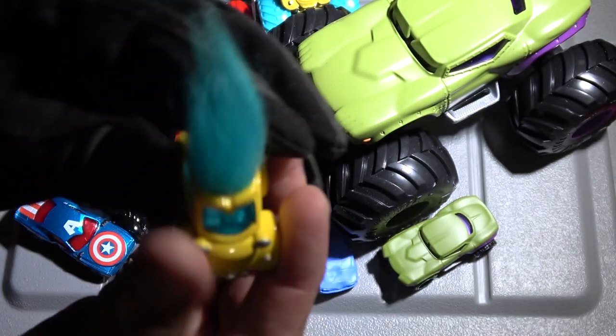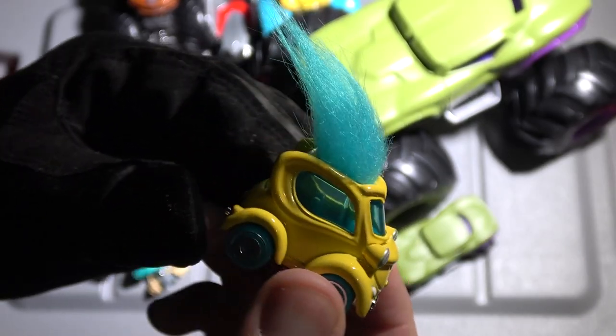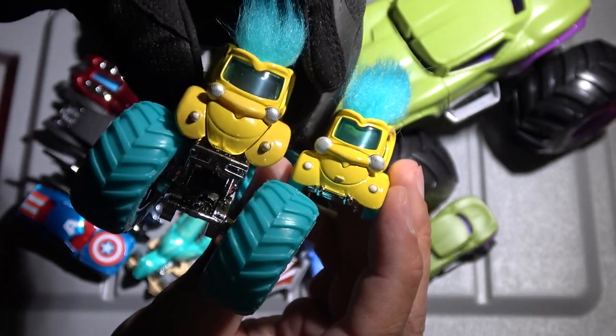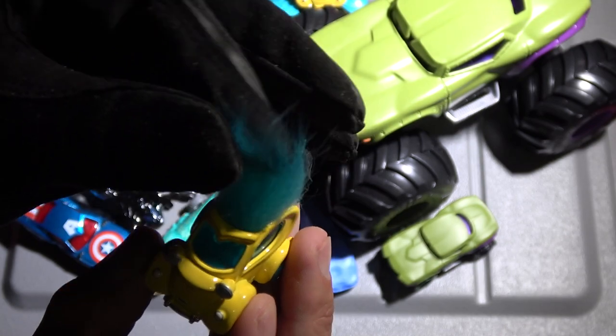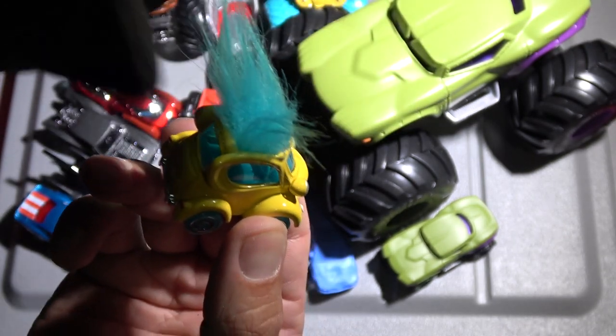Closed my finger right up in the clamp — it hurt like a son of a bitch. Check out that troll car right there. It's basically almost exactly the same as the troll monster truck. You can see on the front they're pretty much identical. They have this outrageous hair. Don't pull on the hair too hard because the hair will come out. You can style it however you want.